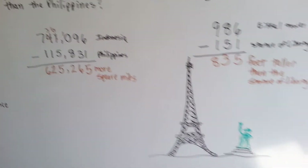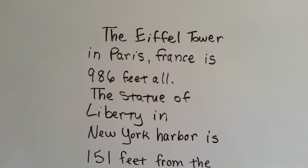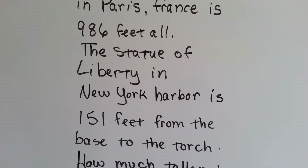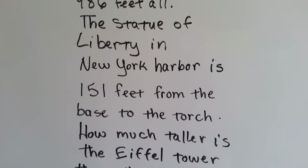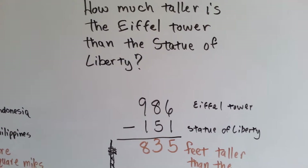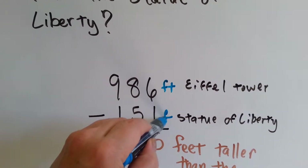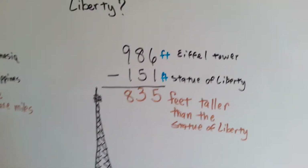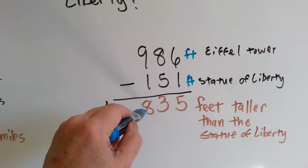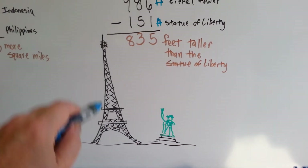Now let's look at this one. We've got the Statue of Liberty and the Eiffel Tower. The Eiffel Tower in Paris, France is 986 feet tall. The Statue of Liberty in New York Harbor is 151 feet from the base to the torch. How much taller is the Eiffel Tower than the Statue of Liberty? We take the height in feet of the Eiffel Tower, subtract the height in feet of the Statue of Liberty. 6 take away 1 is 5, 8 take away 5 is 3, and 9 take away 1 is 8. So the Eiffel Tower is 835 feet taller than the Statue of Liberty.